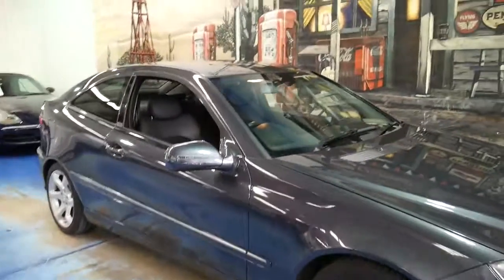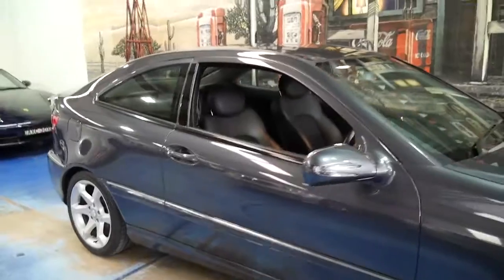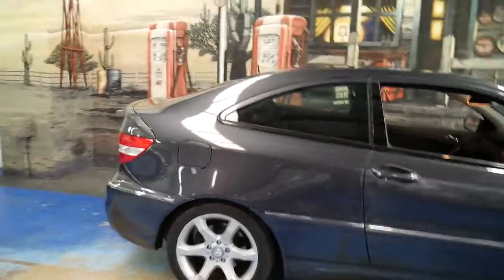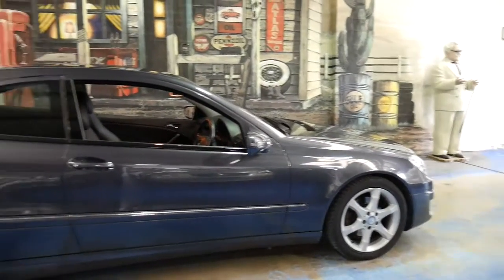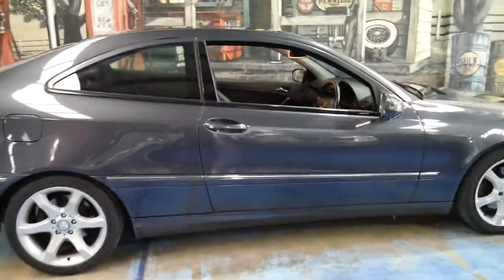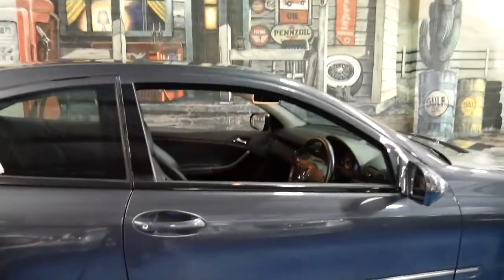It's got follow-you-home headlights. It's a four-seater and I think for around $20,000 they're great value. Being an 09 model it is the update, so it's Bluetooth ready, which is very important in this day and age.